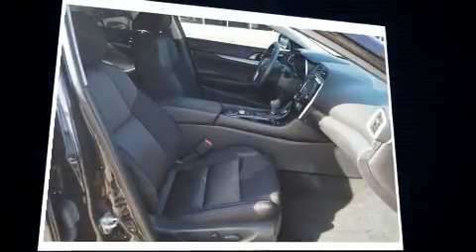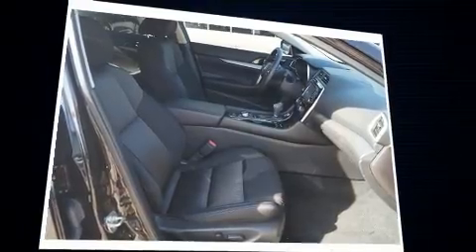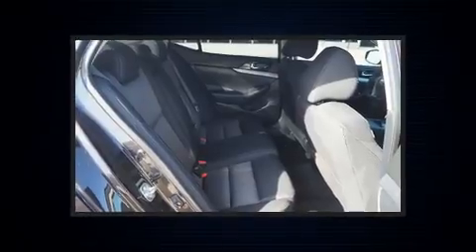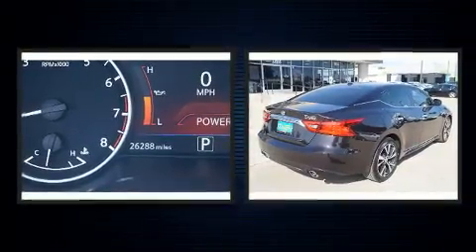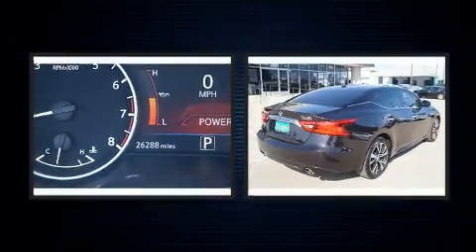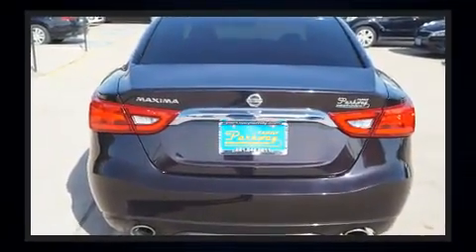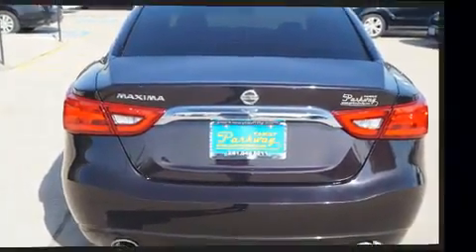All of the premium features expected of a Nissan are offered, including front and rear reading lights, speed-sensitive wipers, a power seat, an automatic dimming rearview mirror, and air conditioning.